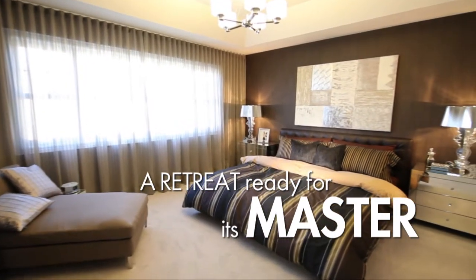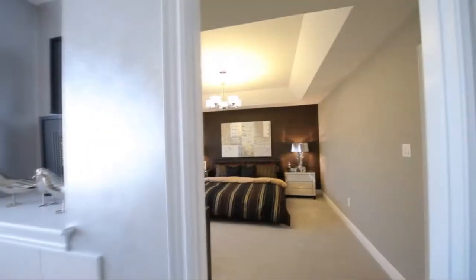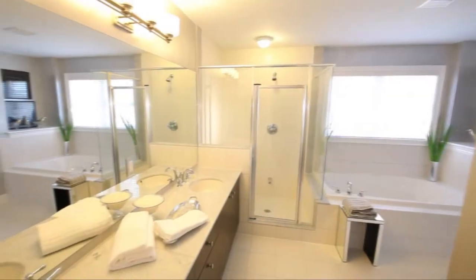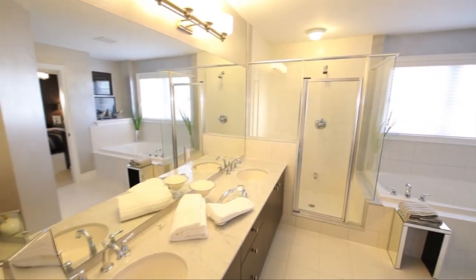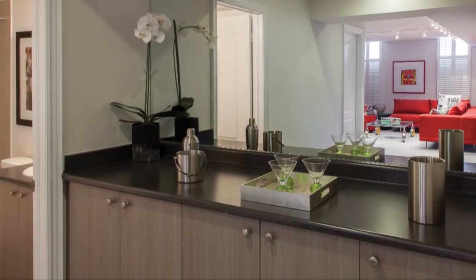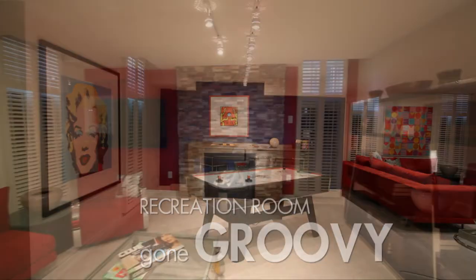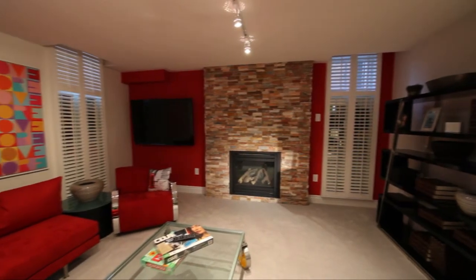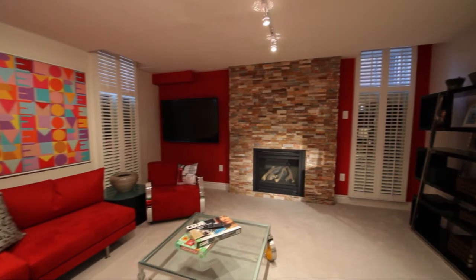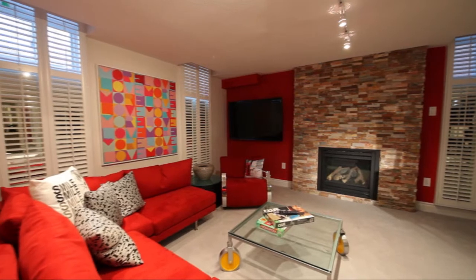Brian purposely chose clean modern lines to clearly illustrate the many lifestyle benefits Geranium's unique approach to space and interior planning offers. An efficient use of space, flowing open concept design, flexible room usage, and built-in convenience, with an optional finished recreation room, are all key elements that add character and charm to this exceptional residence. The result is a home that provides ample living space for every member of the family.